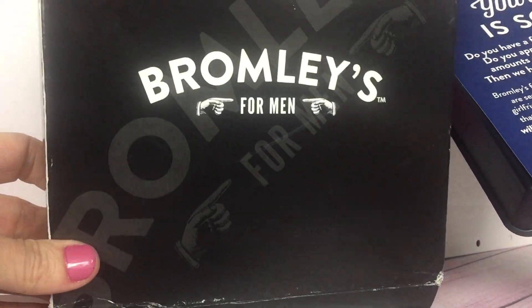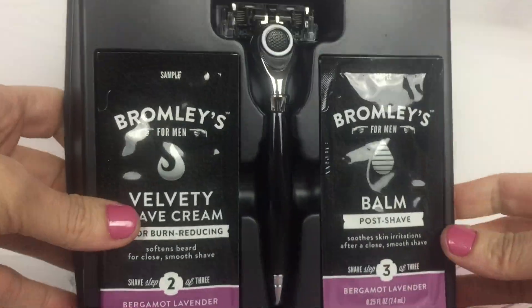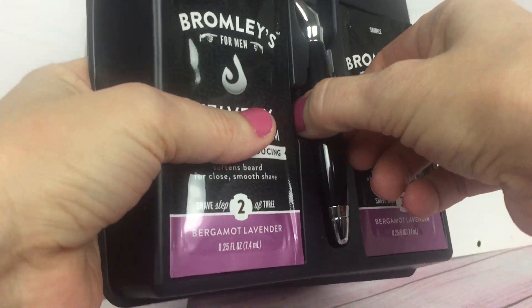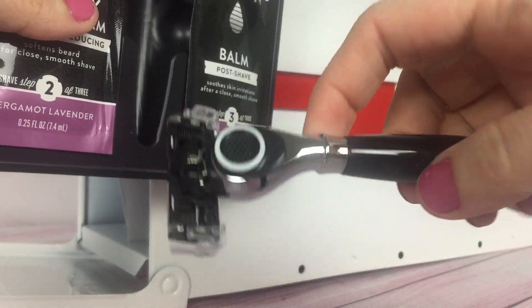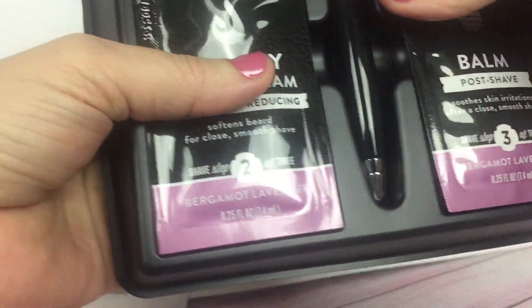This is a Bromley for men kit and it's a very nice kit. Check this out. I was very impressed with this. It comes with a shave cream and balm and this wonderful razor. So check that out. Love this freebie.